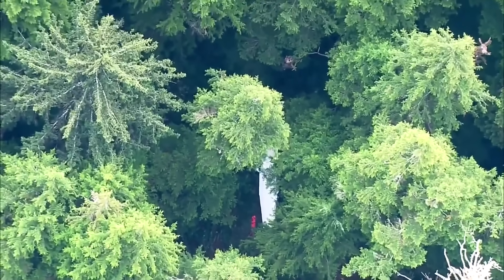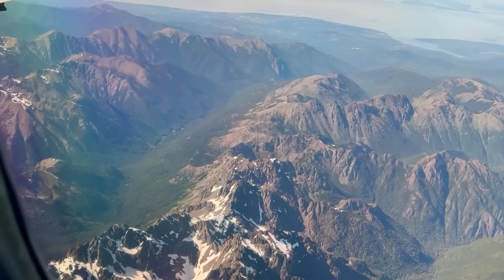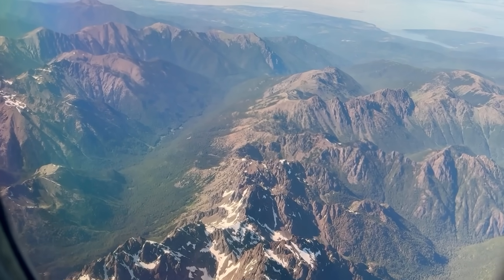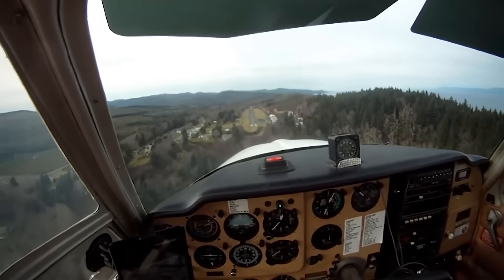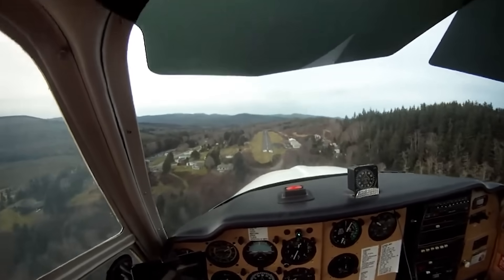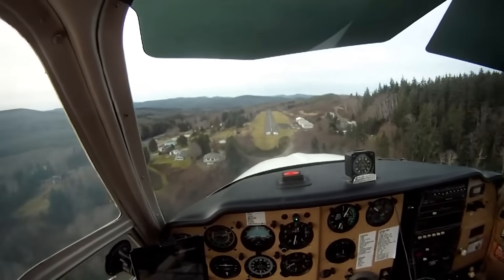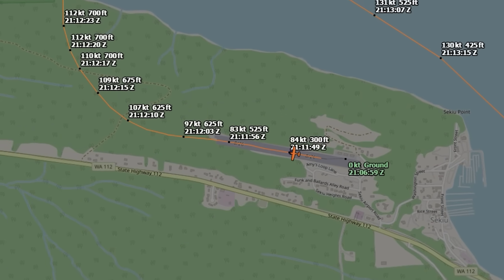Let's move to the day of the crash. It was actually a beautiful day — clear skies, 10 miles visibility, warm summer temps. The pilot took off from Olympia, Washington, flew up to Seiku on the coast for lunch with his passengers, and then departed back toward Olympia in the afternoon. Nothing unusual so far. But about 20 minutes into that return leg, things started to unravel.